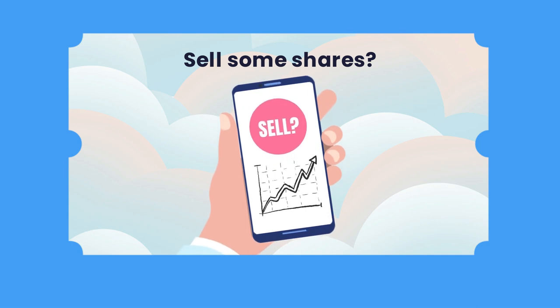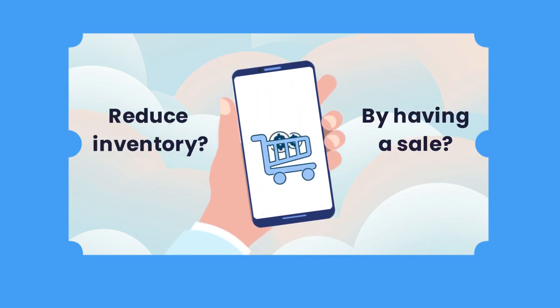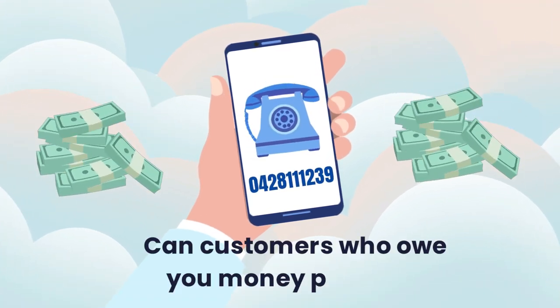Should you sell some of the shares you own on the stock market? Should you quickly reduce your inventory by having a sale? Or should you call a few customers who owe you money and see if they can pay now?